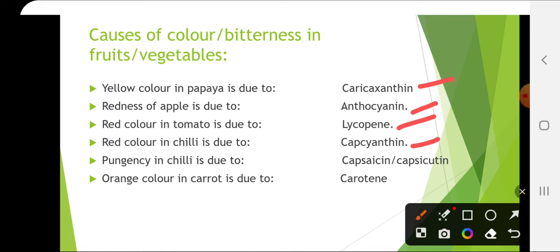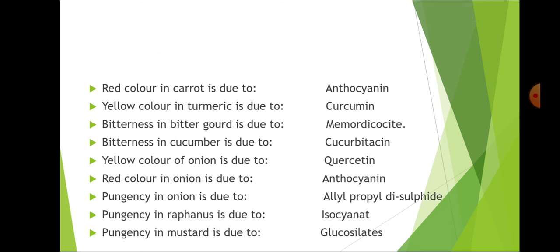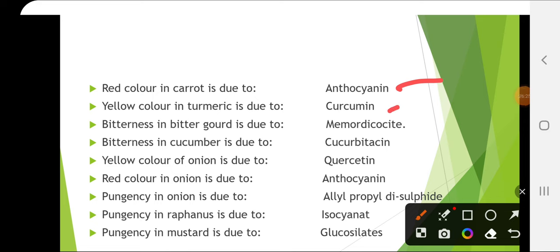Pungency in chili is due to capsaicin or capsicutin. Orange color in carrot is due to carotene. Red color in carrot is due to anthocyanin. Yellow color in turmeric is due to curcumin. Bitterness in bitter gourd is due to momordicin. Bitterness in cucumber is due to cucurbitacin. Yellow color of onion is due to quercetin.